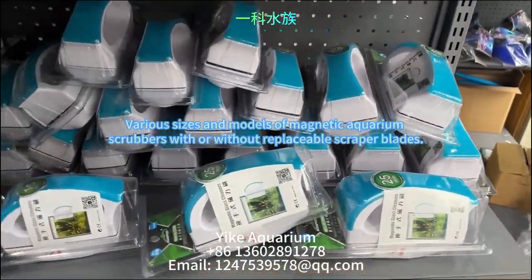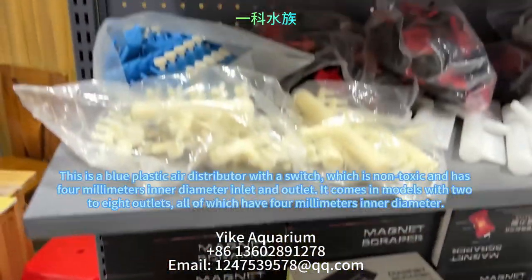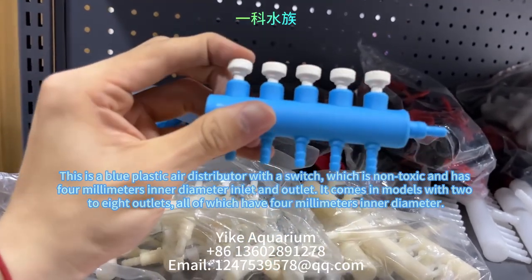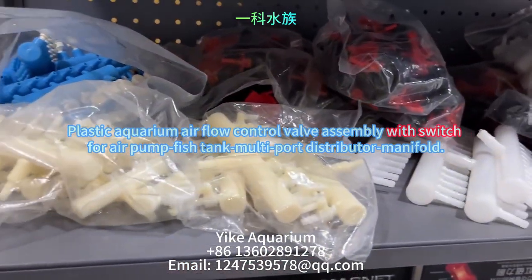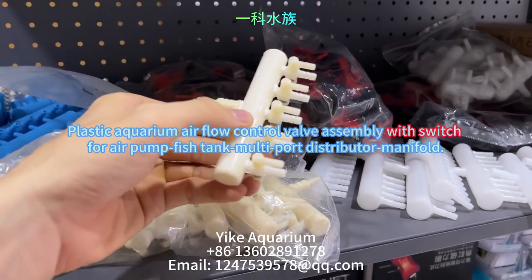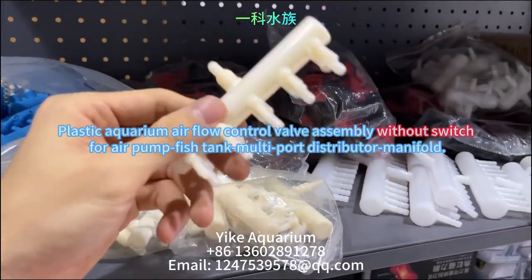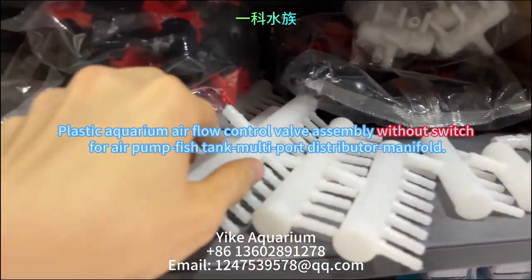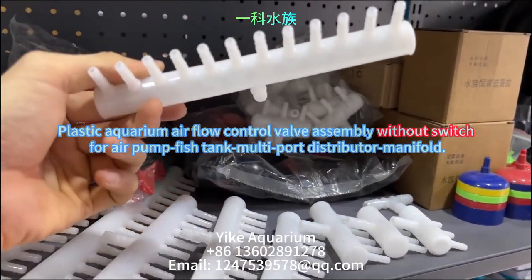This is various sizes and styles of magnetic aquarium scrubbers with or without replaceable scraper blades. This is a blue plastic non-toxic gas distributor with a switch, featuring a 4mm inlet and outlet, available in models with 2 to 28 air outlets. Also shown is a white plastic strip switch non-toxic gas distributor with dual 4mm and 8mm inlet and 4mm outlet, and a white plastic non-switch non-toxic gas distributor with either an 8mm or 18mm inlet and 4mm outlet, with models available with 2 to 20 outlets.